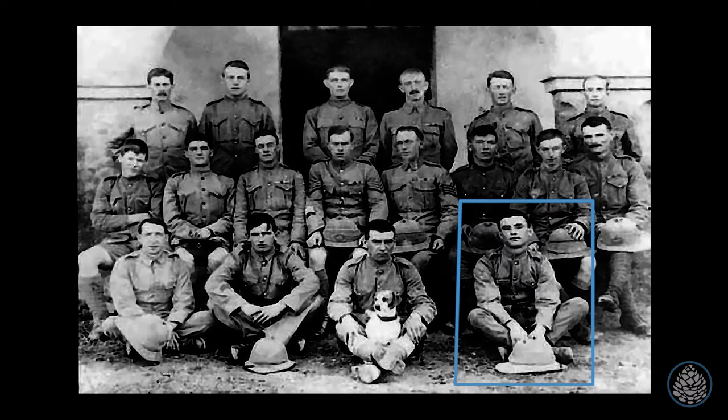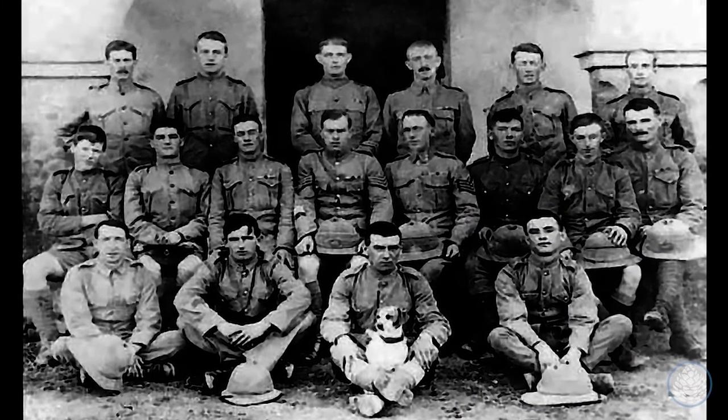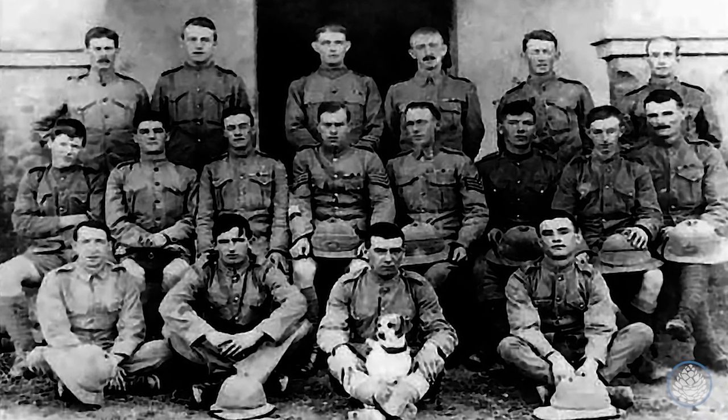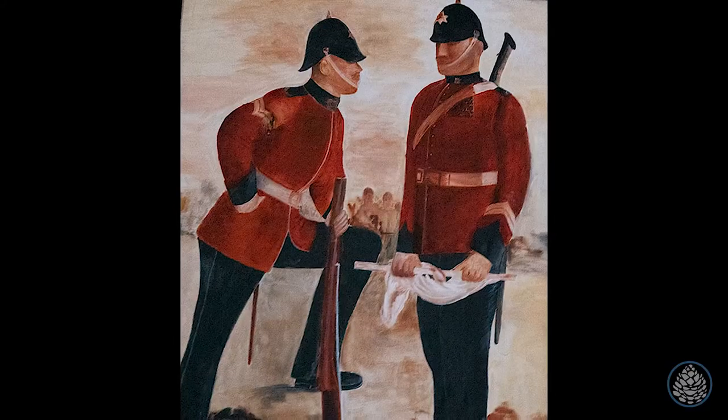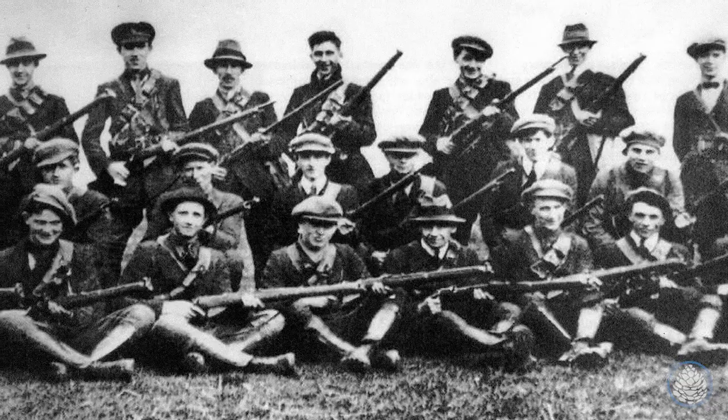Daly, who was a private in the 1st Battalion of the Connaught Rangers, was executed here. He was shot dead by a firing squad in 1920 for being part of the mutiny by Irish soldiers against the British. Even Mahatma Gandhi had spent a night in this jail to show his solidarity with the Irish cause.